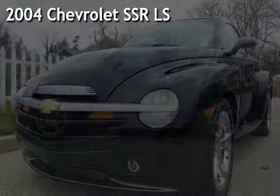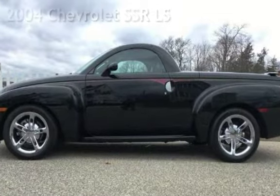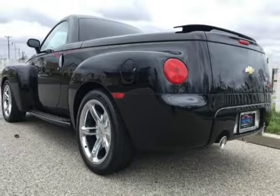Presenting a pre-owned 2004 Chevrolet SSR LS. This two-door truck has an eight-cylinder, five-liter V8 engine, with rear-wheel drive and an automatic transmission.